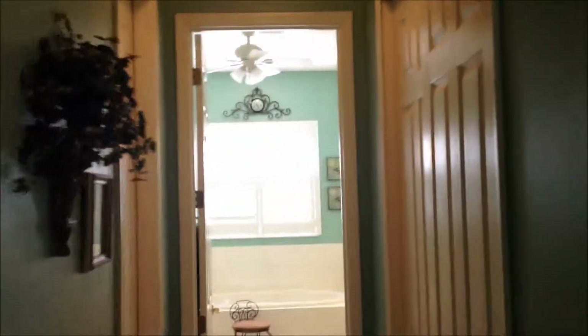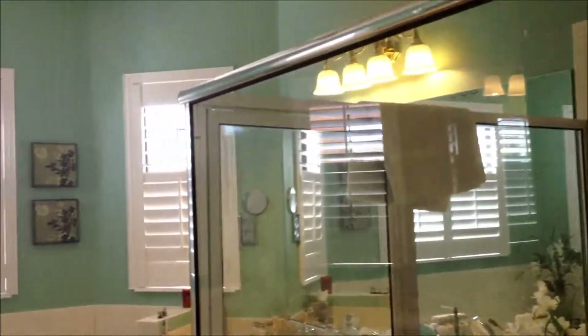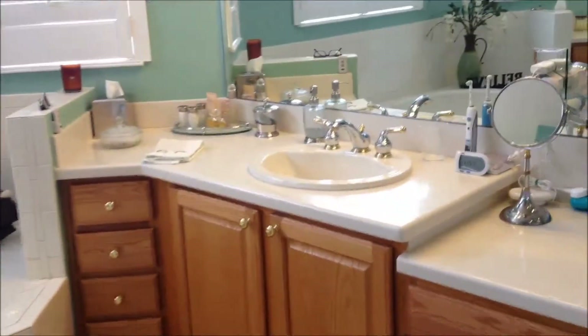Here's your master bedroom suite, off to the left of the entrance. It features a private entrance onto the Lanai, and a bathroom with a garden tub and a large shower. The master bedroom also has a vanity makeup area on the cabinetry.